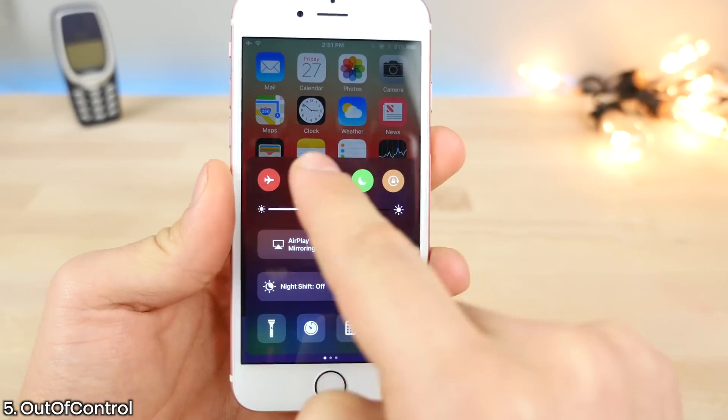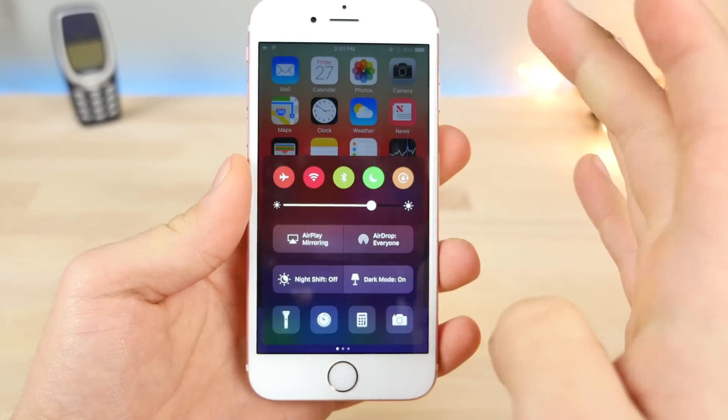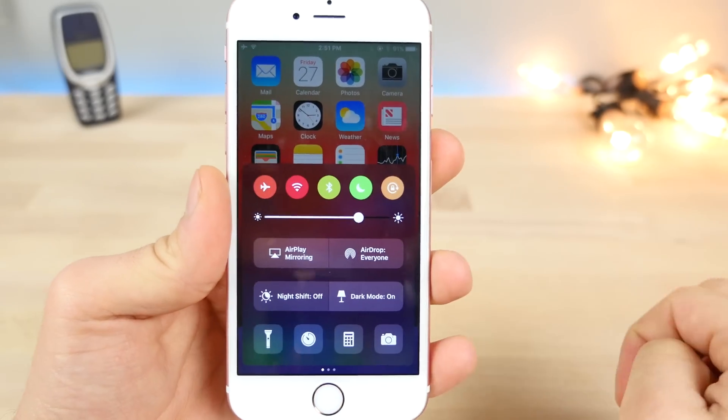This is Out of Control right here. It will actually change the colors of the control center toggles every time you turn your device on and off. Kind of cool — gives it a fresh look every single time.